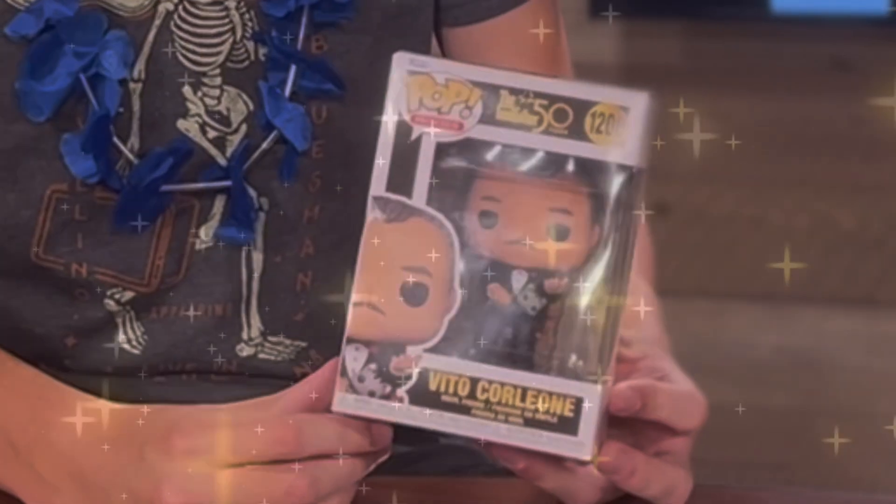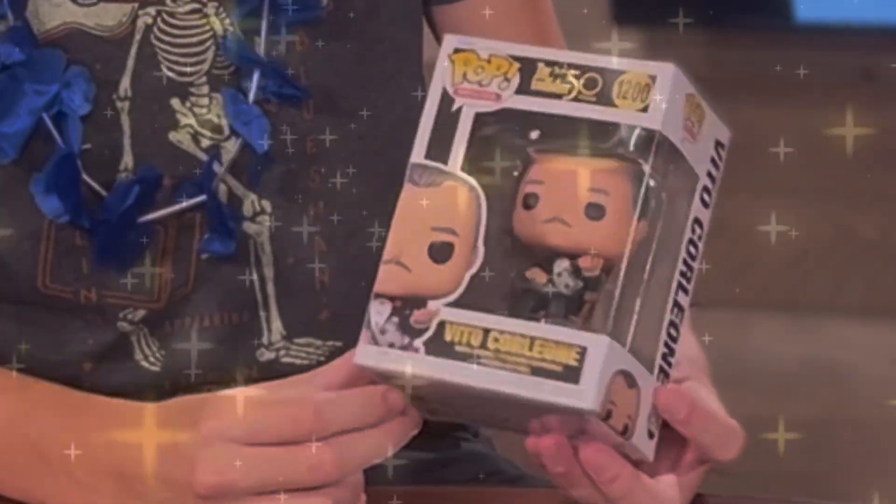Up next we have Vito Corleone from The Godfather 50th Anniversary. As you can see, it is Vito Corleone with his cat. Personally, I've never really watched The Godfather, but I like to think he must be a really nice guy. Very good — I like it.